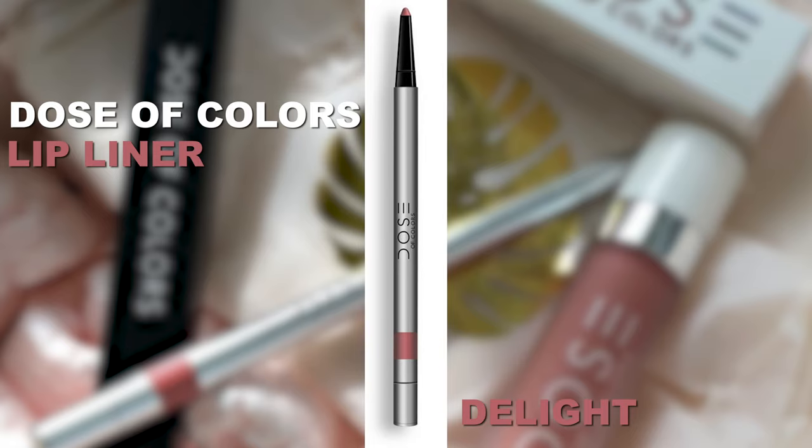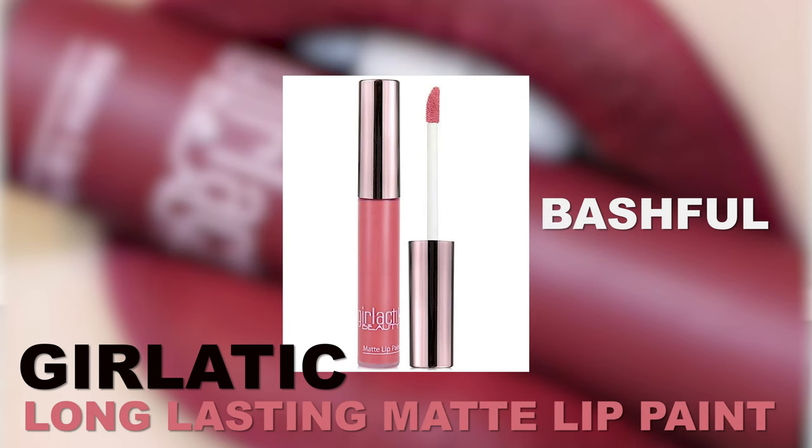The final step is lips. If you're new to makeup, don't explore yet — start with more of a nude look versus bright colors, then start adding brighter colors once you feel comfortable. I would go with a lip liner and a lip paint or lip gloss in a similar color so they don't clash. I'm using Dose of Colors lip liner in Delight — it's like a nude but also pink. Always try to over-line just a little. One of my favorite nudes is the Burlattic Matte Lip Paint in Bashful.